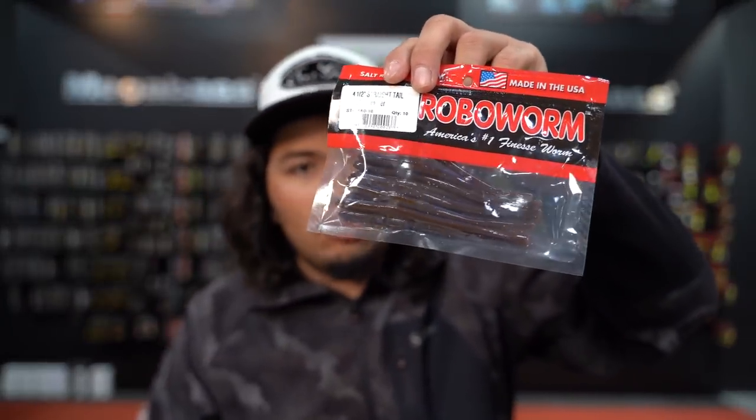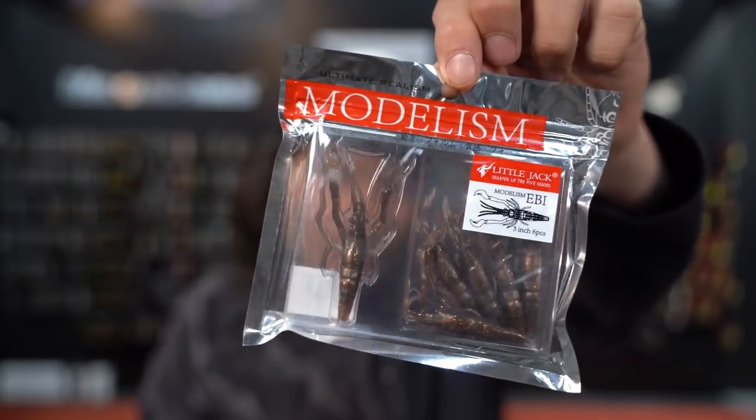There are times where fish are on crawdads. Some people don't believe crawdads live at 40, 50, or even 60 feet, but they do. When they're on crawdads, I like to shorten my leader to a four or six inch leader and go to a people's worm or a blue crawler — something that looks like a crawdad. I've also been playing with more realistic options like a Dōlive Craw three-inch or a little Jack shrimp. That would be a good one.